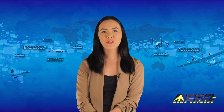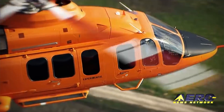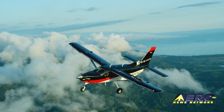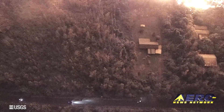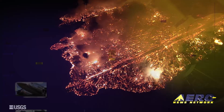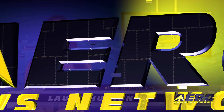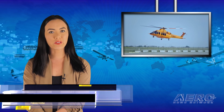Coming up on today's episode of Airborne Unlimited: the fourth Bell 525 flight test vehicle takes flight, introducing the new Kodiak 100 Series 2, and USGS UAS involved in a rescue mission at Kilauea Volcano's Lower East Rift Zone. Hello, I'm Laura Hudson. It's June 4th and this is Airborne Unlimited.